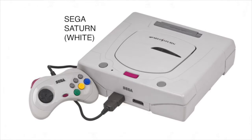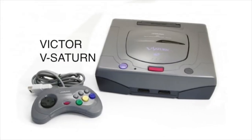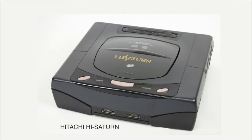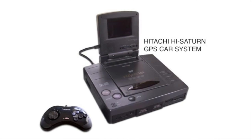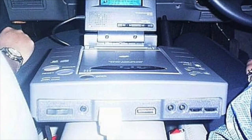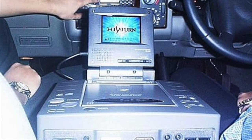They did a lot of variants of the Saturn console for Japan. There's a Victor version, a branded V Saturn — those are pretty rare. They also have it in different color schemes. Hitachi also manufactured the Saturn. They even made a GPS car system version — you hook this thing up, roll around Japan, and the backseat passengers get to play some Saturn. That's how you roll.